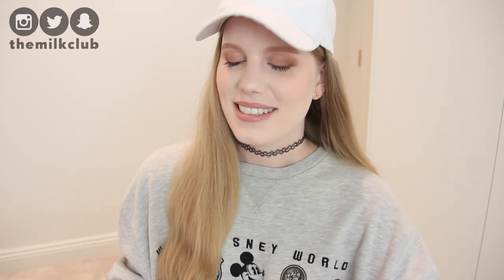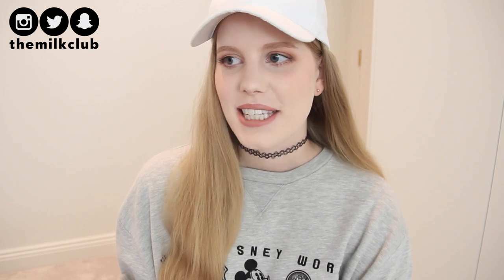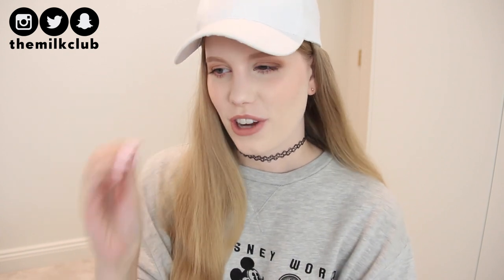Hey guys! So today I am back with a new haul for you. Seriously, trying to film this video was such a challenge.